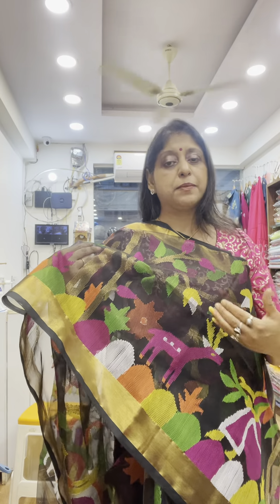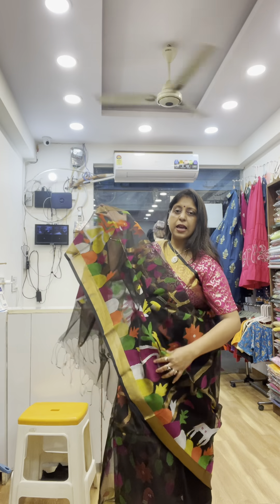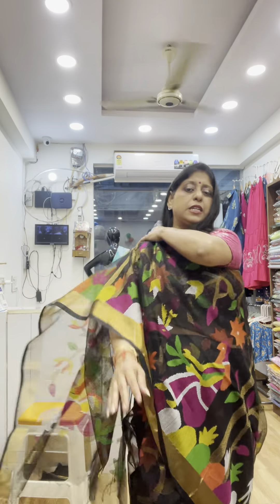This is the pure muslin, silk monk certified muslin, hand-woven work. This is plain black color with zari border all over the blouse.